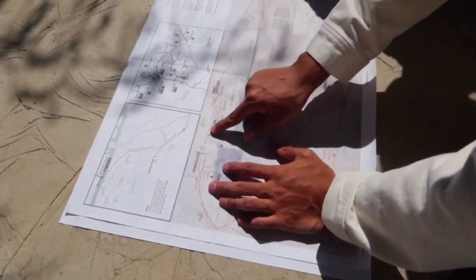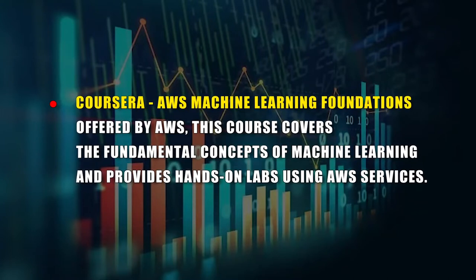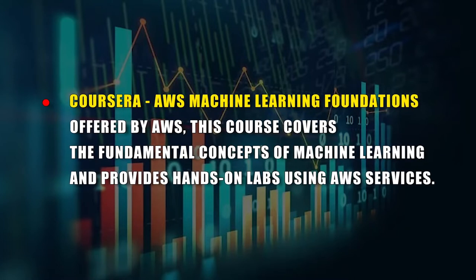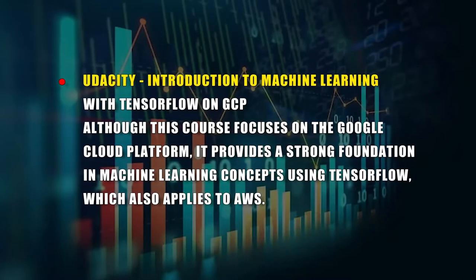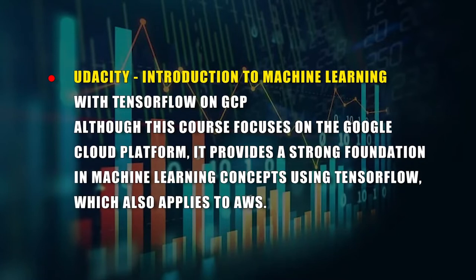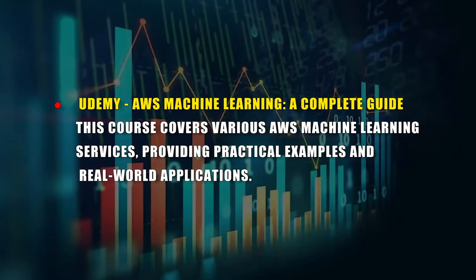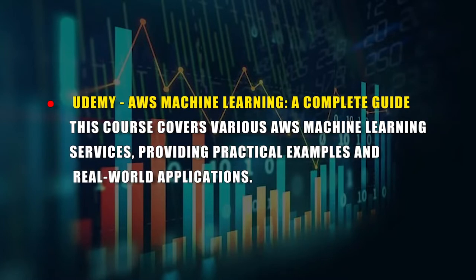If you want to learn AWS Machine Learning, several online courses can help. A. Coursera — AWS Machine Learning Foundations, offered by AWS, covers fundamental machine learning concepts and provides hands-on labs using AWS services. B. Udacity — Introduction to Machine Learning with TensorFlow on GCP; although this focuses on Google Cloud Platform, it provides a strong foundation in machine learning concepts using TensorFlow, which also applies to AWS. C. Udemy — AWS Machine Learning: A Complete Guide, covering various AWS machine learning services with practical examples and real-world applications.